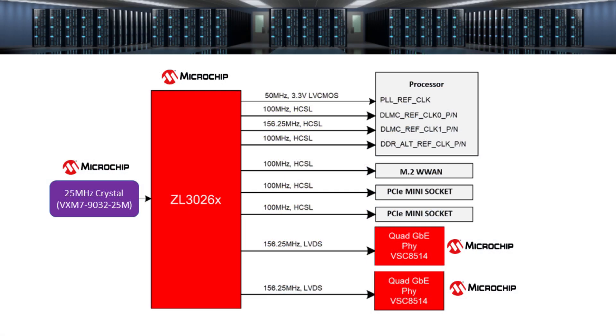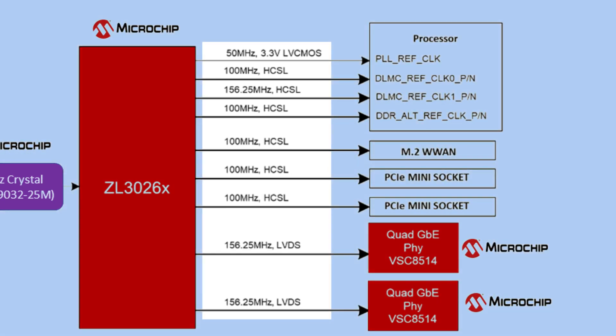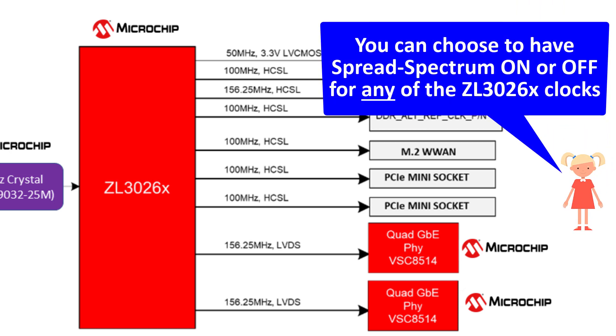One such implementation is shown in this example. Here, we see the ability of the ZL3026X family of devices to provide multiple output frequencies. Note also that, if needed, the ZL3026X is capable of simultaneously generating some or all of its output clocks with spread spectrum enabled and others with no spread spectrum modulation.